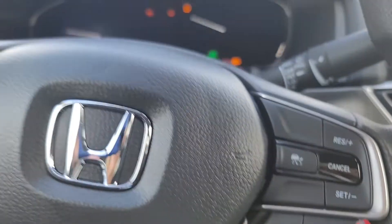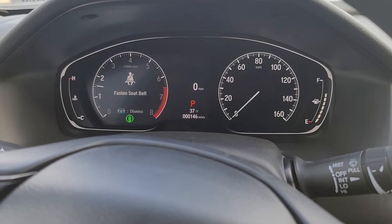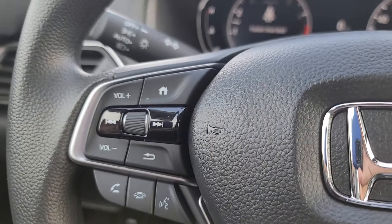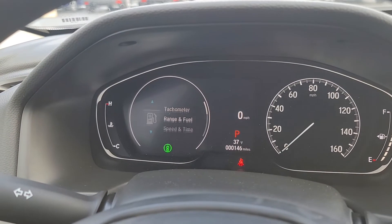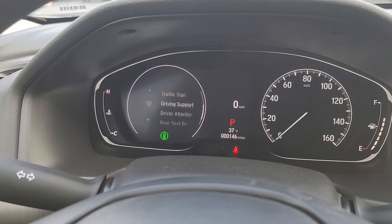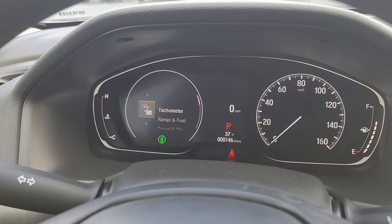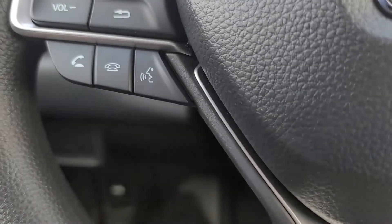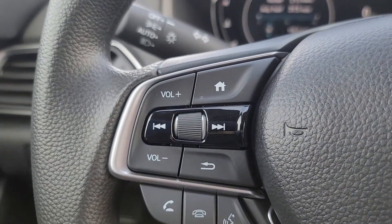Push button start. When I push this home button over here, you're going to see on the dash the different views you can have up on the dashboard while you're driving. Over here is your Bluetooth, voice recognition — control all your media, all right here.